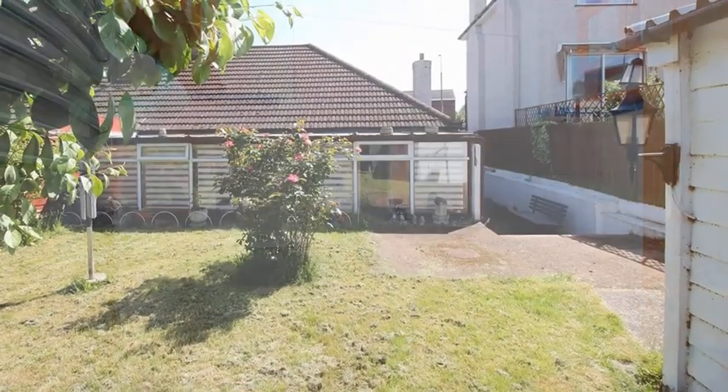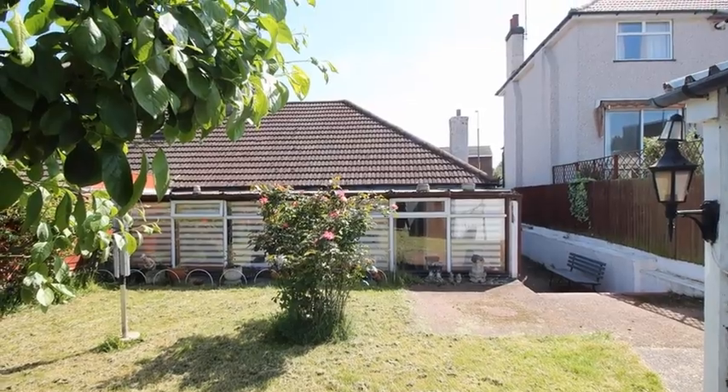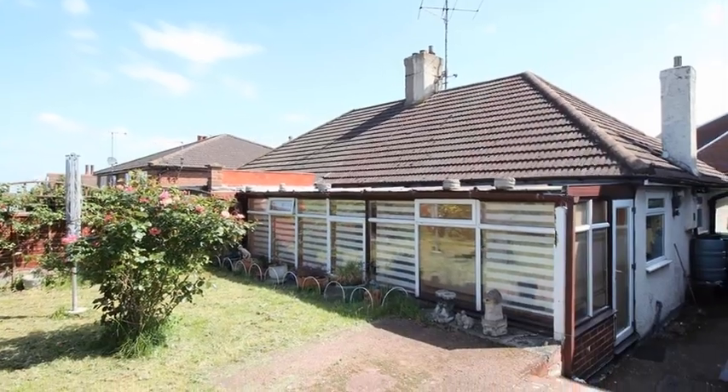Externally, the property benefits from a private rear garden, which features a detached garage. For more information, please contact Anthony Martin today.